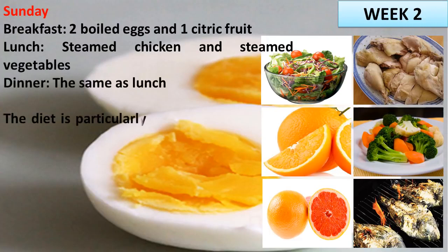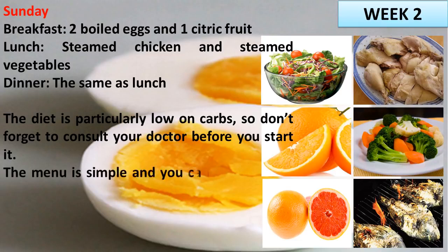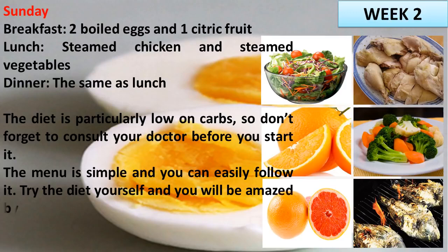The diet is particularly low on carbs, so don't forget to consult your doctor before you start it. The menu is simple and you can easily follow it. Try the diet yourself and you will be amazed by the results.